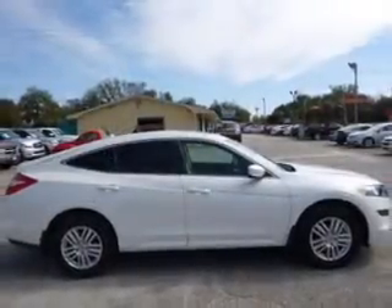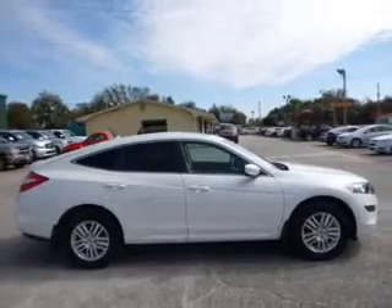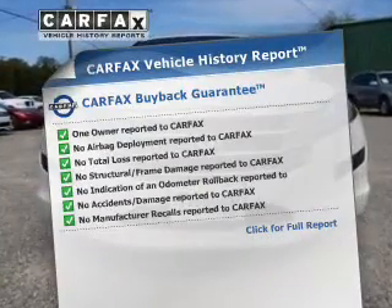Let the outside in with a power sunroof. Memory settings are just one of the extras. Carfax has offered to provide you with peace of mind.